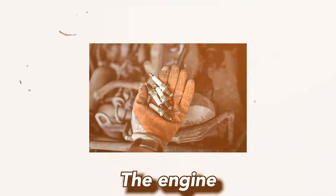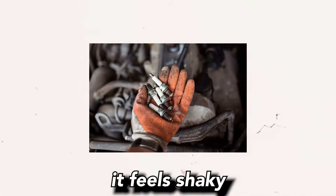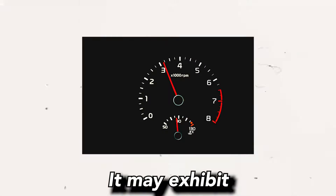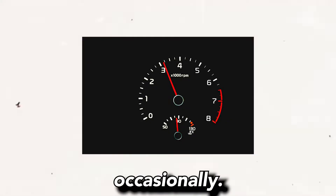2. Rough idle: The engine may have an unstable or rough idle, meaning it feels shaky or inconsistent when the vehicle is stopped or idling. It may exhibit irregular RPM fluctuations or even stall occasionally.